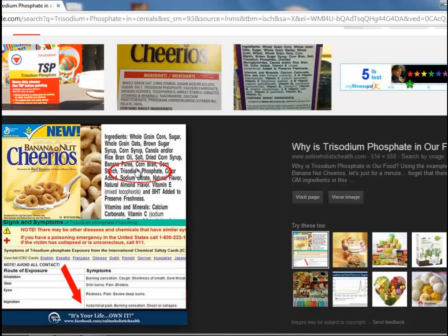You see here in this image, right there in the ingredients, it says trisodium phosphate. It makes you think you're eating a wall cleaner, not a cereal. So it's very disgusting.